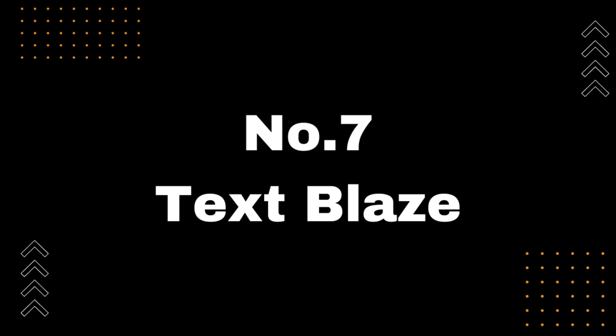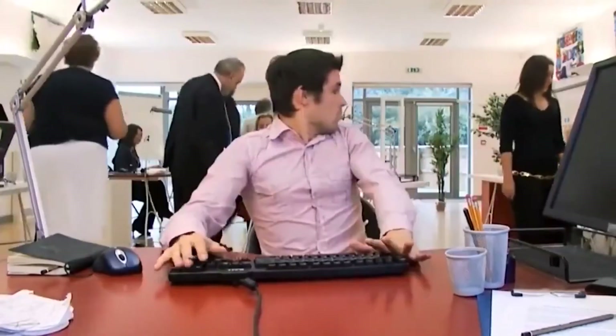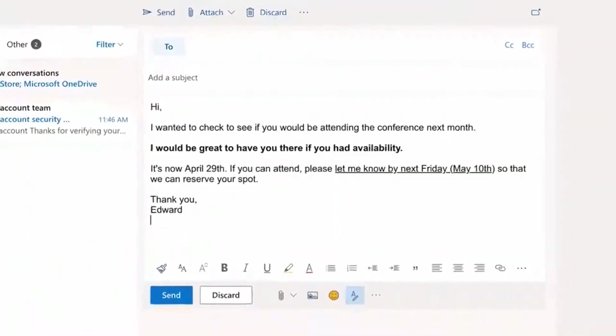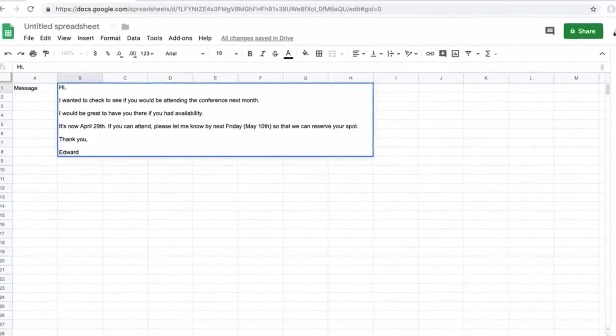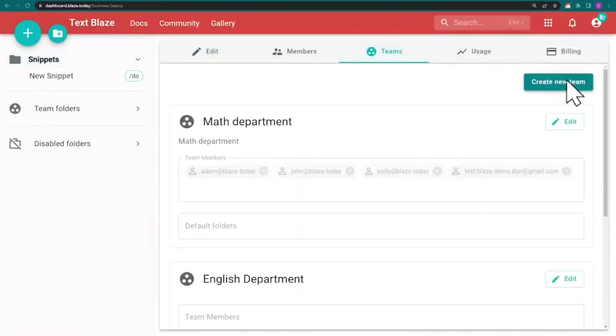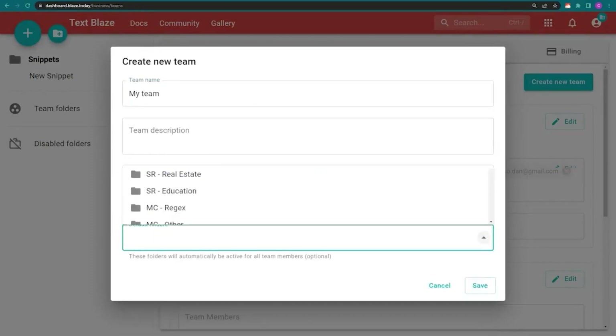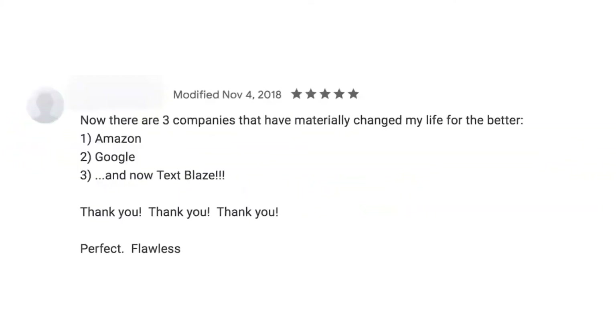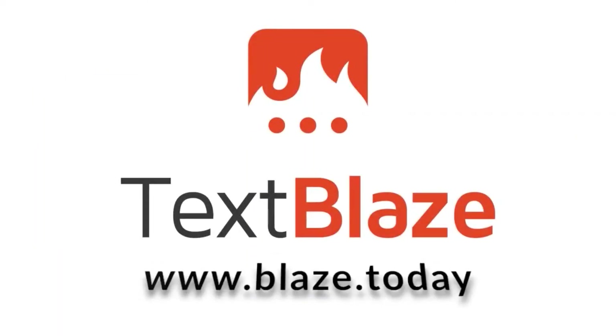Number 7: TextBlaze. Are you tired of slow typing and writing mistakes holding you back? Then TextBlaze is the solution you've been searching for. With TextBlaze, you can increase your typing speed by 10x while also eliminating errors, thanks to its powerful AI capabilities. TextBlaze offers a wide range of templates that are easy to use and highly customizable — whether you're drafting an email, writing a report, or filling out a form, TextBlaze has got you covered. Experience the power of AI and take your productivity to the next level. Head over to the Chrome Web Store now to download the extension — link available in the description below.